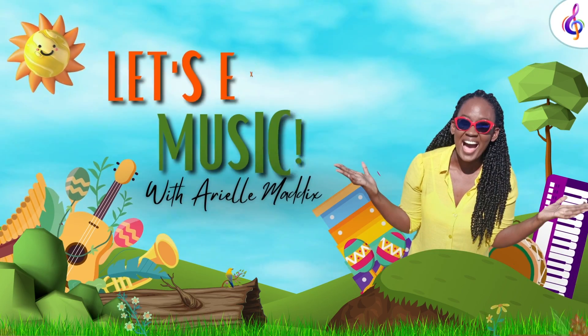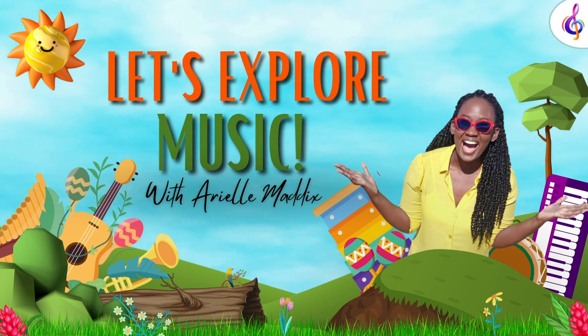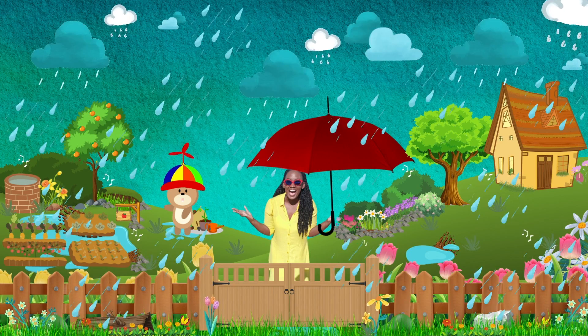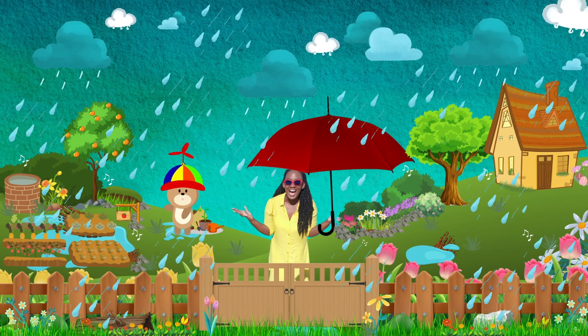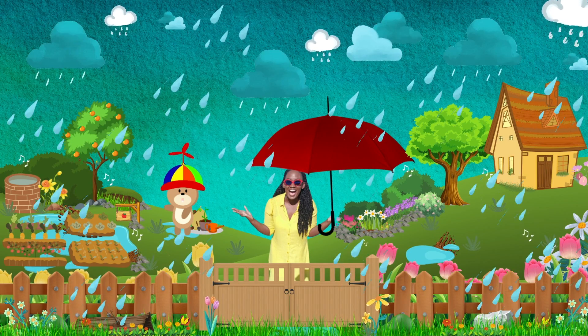Let's explore music! Hello Explorers! Welcome to my home! It's a rainy, rainy day! Hello Explorers! Glad to be here, your trusty helper!